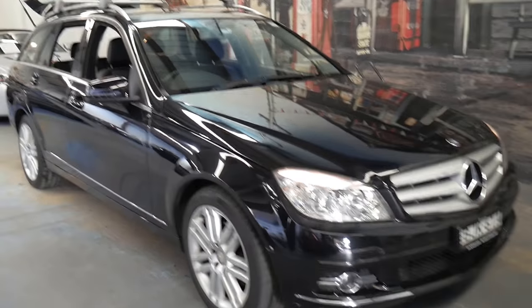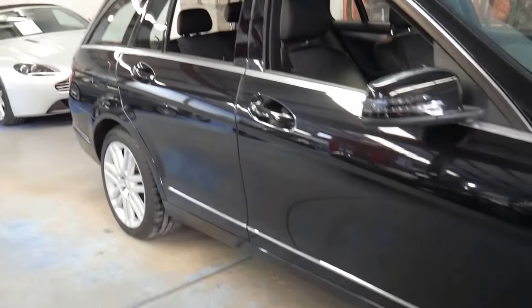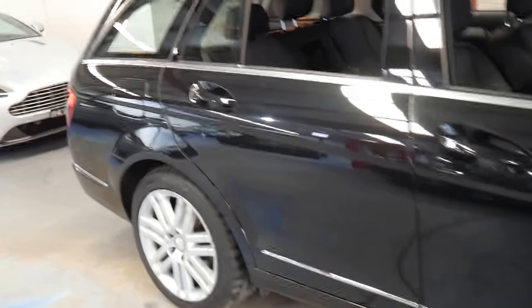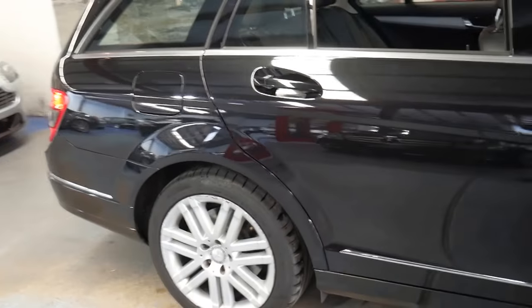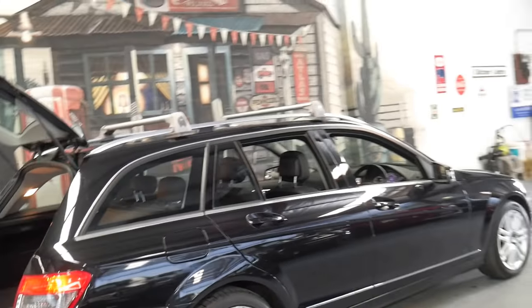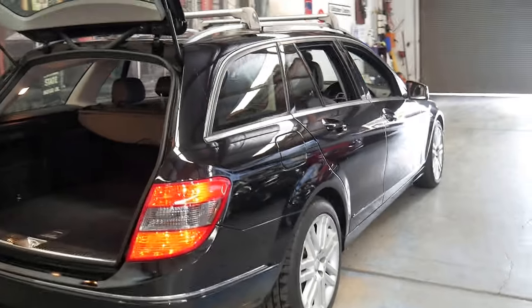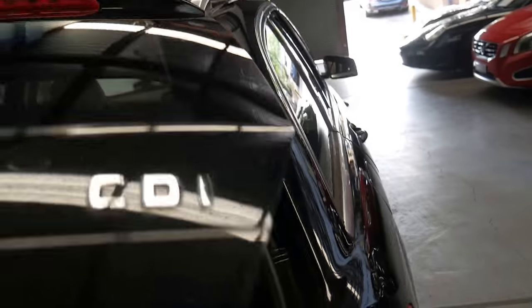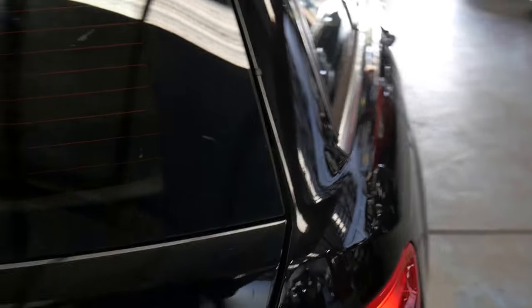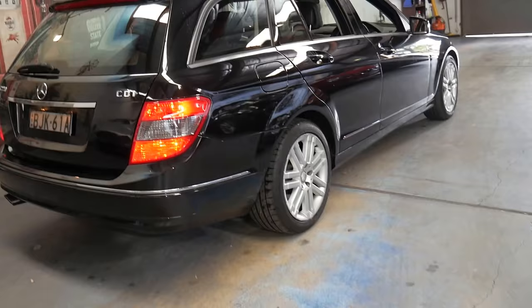Hi and welcome to the Old Timer Centre. My name is Philip Tarrant and I'm going to be talking about this 2009 Mercedes-Benz C220 CDI. It's done just 87,000 kilometres and it's been fully serviced by Mercedes-Benz. I think it's quite unique being a turbo diesel with such low kilometres.